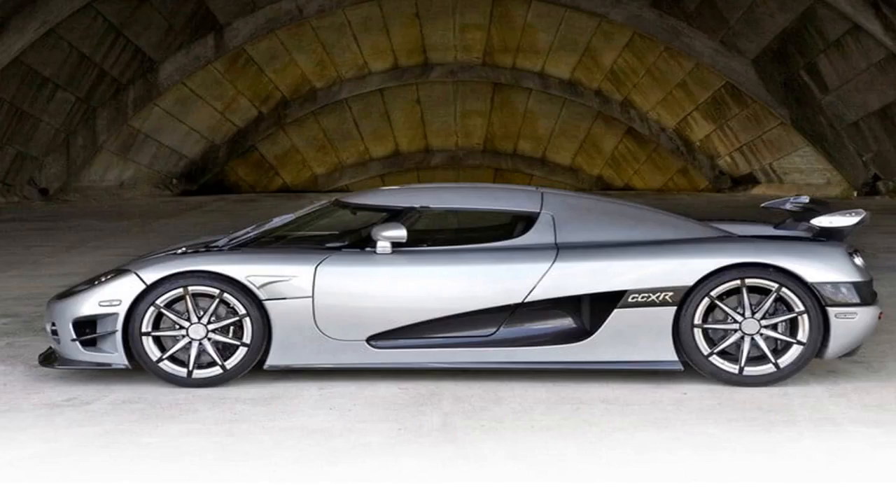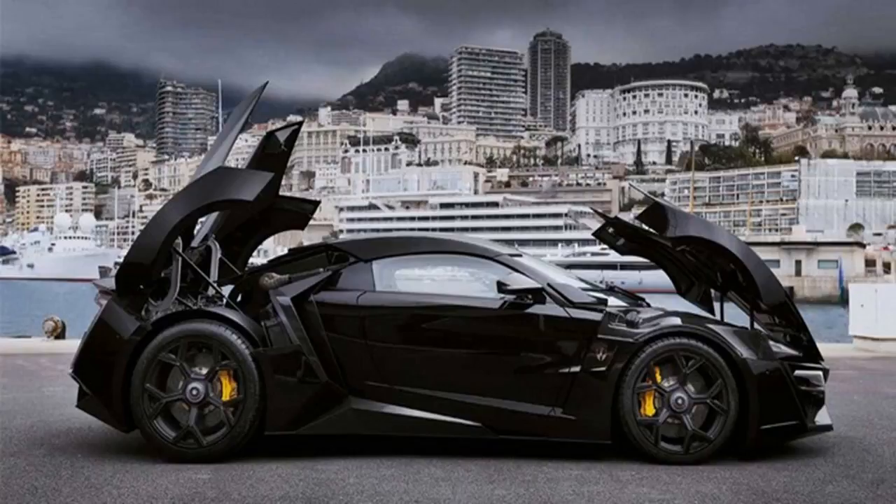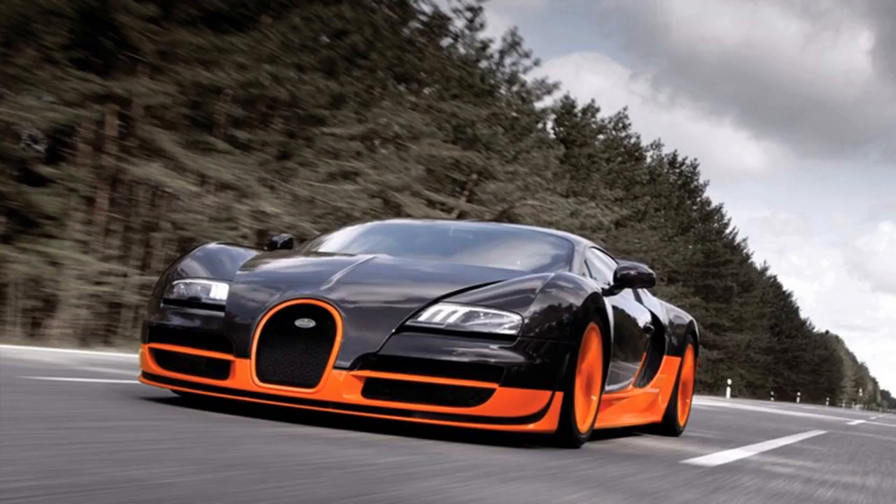Number 6: Pagani Huayra BC at $2.6 million. The Huayra is named after the Incan god of winds and lives up to its name, recording the second fastest road-legal Top Gear lap ever. With an AMG-sourced V12, the beast lives up to its name. Pagani debuted the Huayra BC at the 2016 Geneva Motor Show as a lighter and more alluring version. The BC has been fitted with a huge active rear spoiler generating 1,102 pounds of downforce at 155 miles per hour. The car weighs just 2,654 pounds thanks to lightweight carbon fiber materials, and all 20 units ever produced have already been sold.